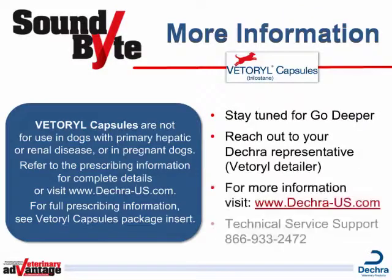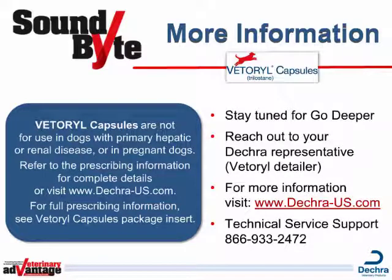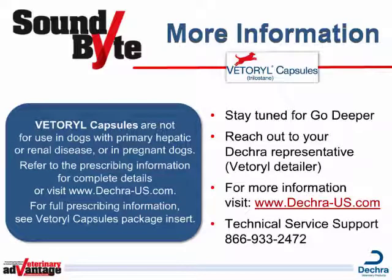As you can see, SoundBites will help you have more meaningful conversations with your customers. Our Go Deeper section addresses the most prevalent customer responses. Stay with us as we model a more in-depth conversation. Or contact your DECRA representative for copies of the Vetterol Detailer and for more information. Be sure to also visit www.decra-us.com or call 866-933-2472.